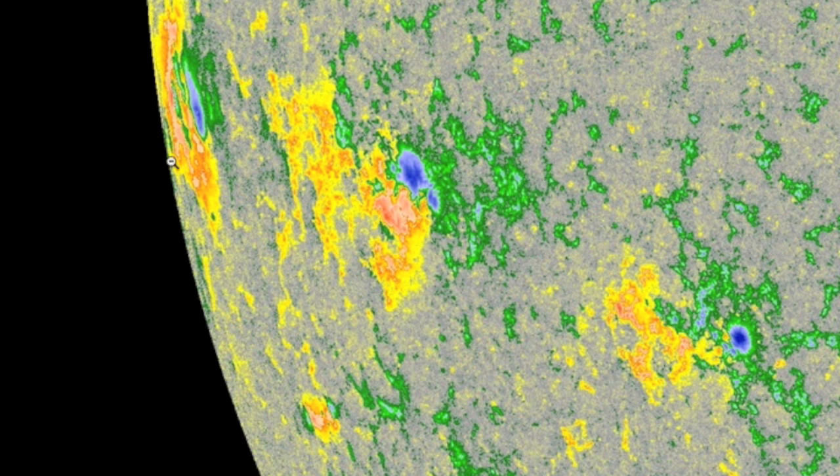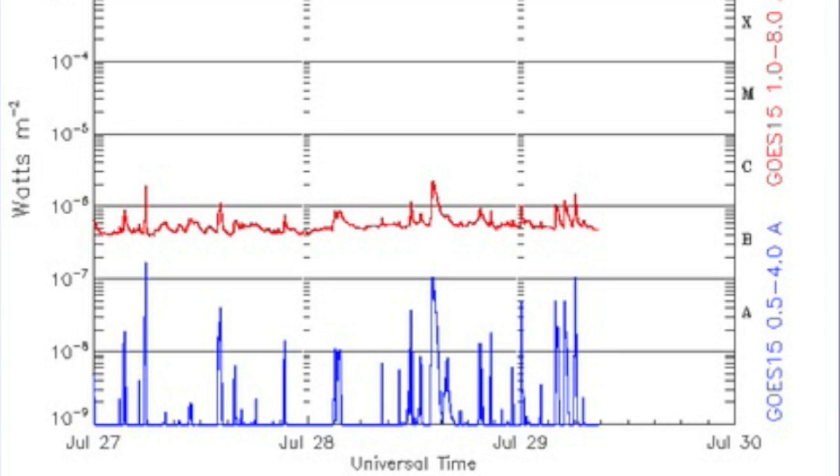This incoming group appears to be highly complex — a delta spot would not surprise me one bit. However, will the experts be surprised if she goes silent upon facing Earth? The flaring is still fairly low as the sun heads further into a possible extended and grand minimum.